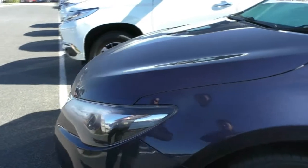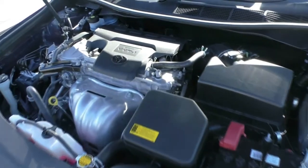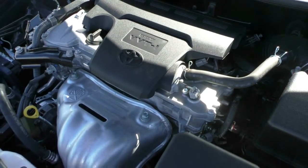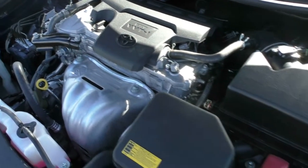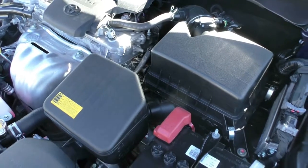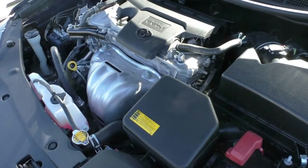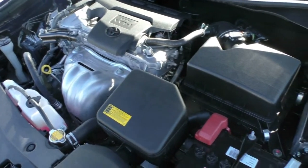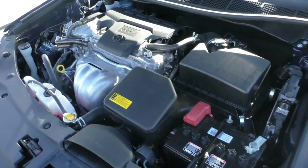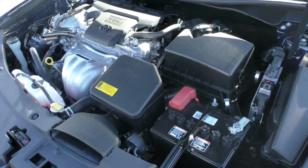Now we'll open the bonnet and take a look at the engine bay. What we are looking at here is a four-cylinder, 2.5 litre petrol engine. It is a VVTi — variable valve timing — which just gives you a bit more power when you're higher up in the rev range. It has 135 kilowatts and 235 newton metres of torque. For a Camry, that is more than enough power. It's got a six-speed auto gearbox. You can average about 7.8 litres per 100 kilometres. The Camry is fuel-efficient, comfortable, and does everything you need. It has a 70 litre fuel tank, averaging about 897 kilometres on a full tank. It's got seven airbags and a five-star ANCAP safety rating.